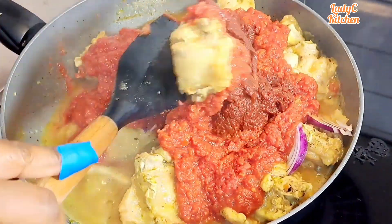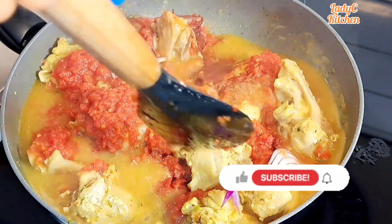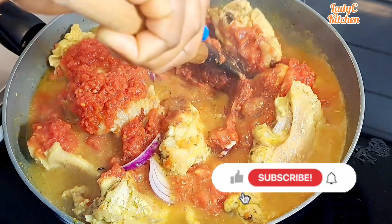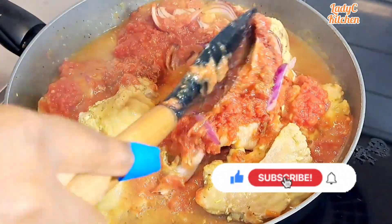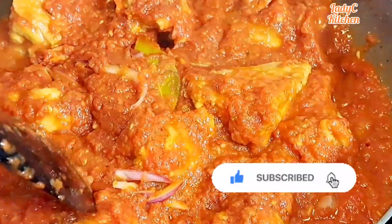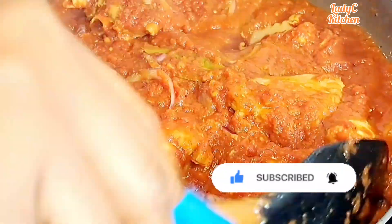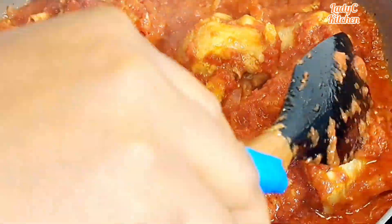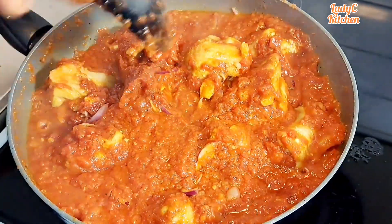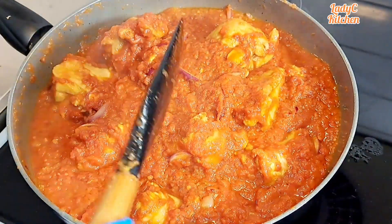Please take a moment to subscribe to my channel and also like this video — when you like my video it helps YouTube push it further to those who haven't come across my channel. If you are new here, a warm welcome to you, thank you so much for watching. I will continue to cook the stew for 20 minutes, stirring it from time to time.